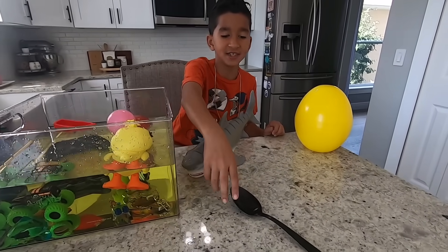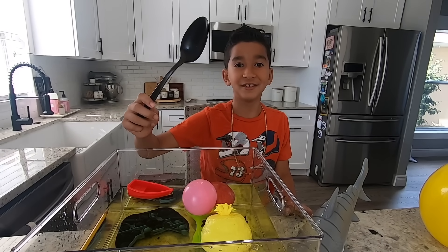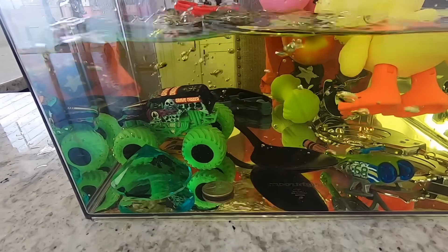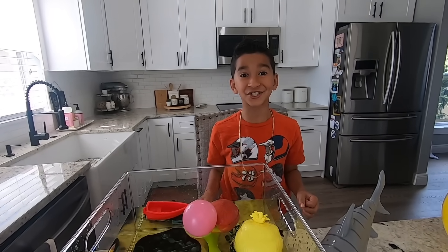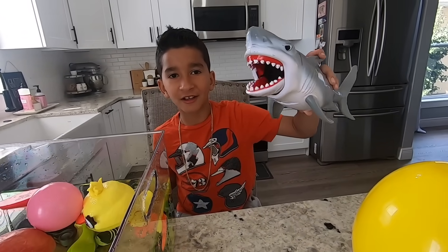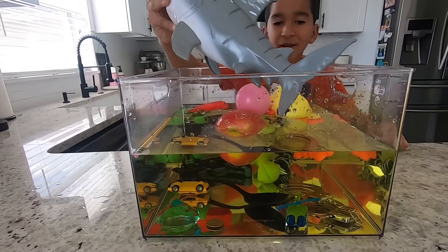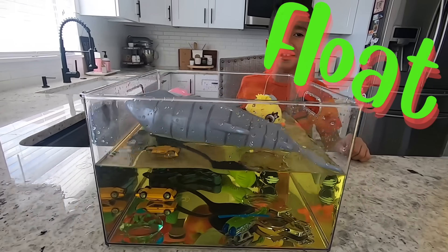Let's try this metal spoon! It's metal! Do you think it's going to sink or float? It sunk. Let's try this shark. Let's see if this shark will sink or float. Whoa! It floats!